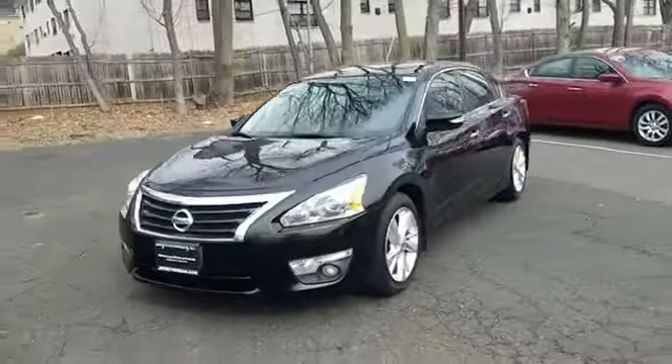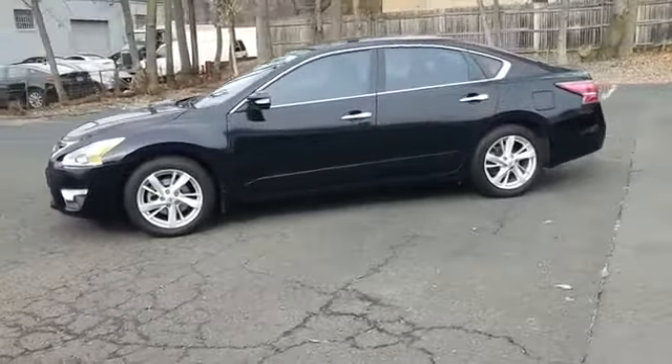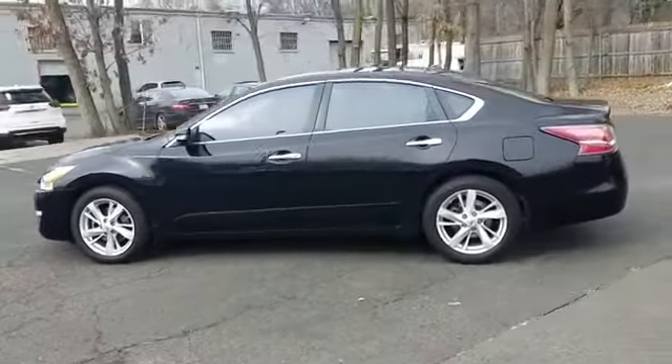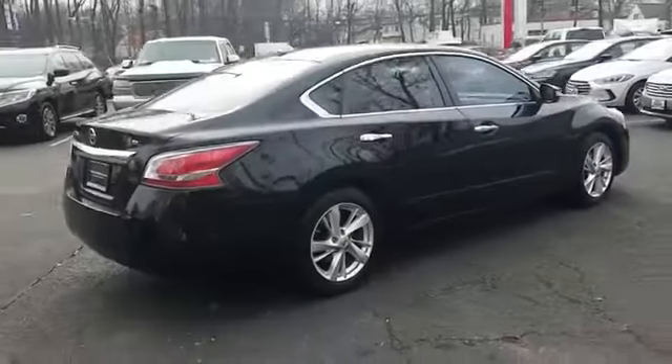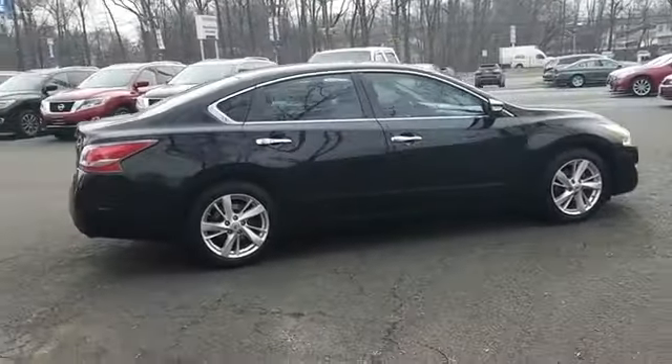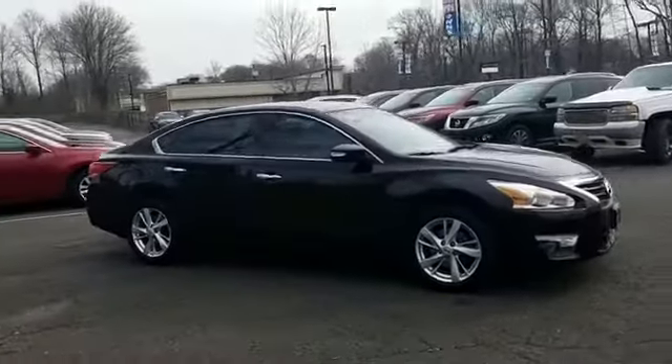2015 Nissan Altima with less than 54,000 miles on the odometer. This sedan combines safety and comfort with style and performance. It strikes the perfect balance of fun and function while offering pass-through rear seat, Bluetooth, brake assist, and keyless start.